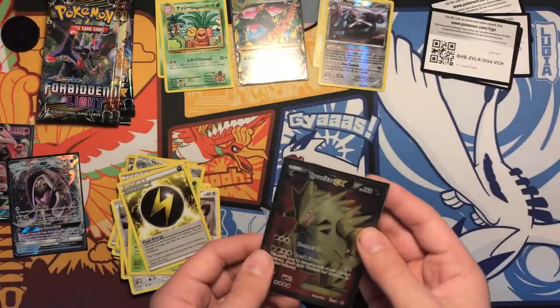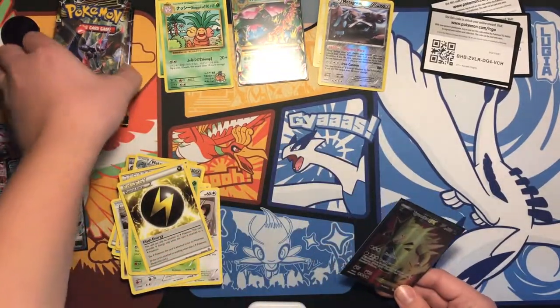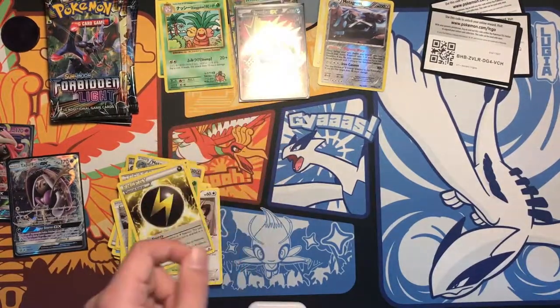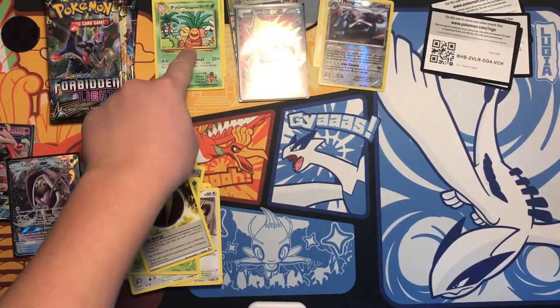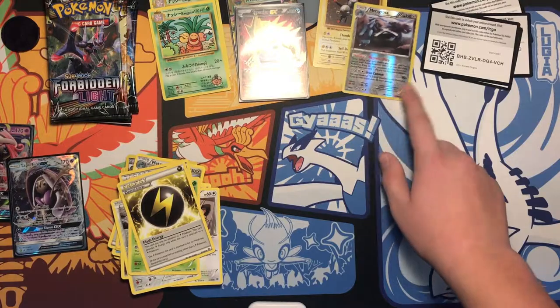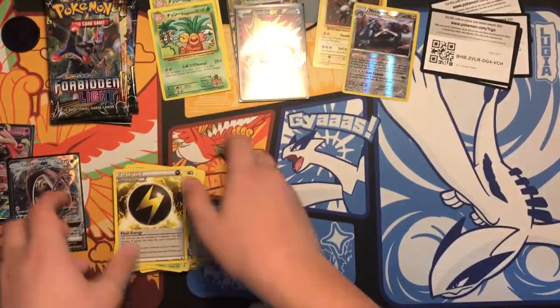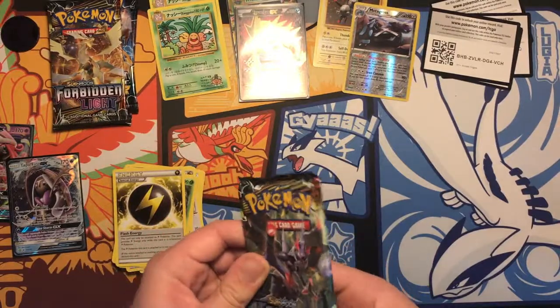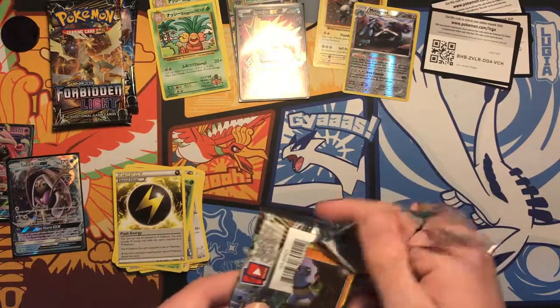Alright, so we are halfway in now. We have a Mega full art EX, two secret rares, a reverse rare, and a hollow. So definitely not bad at all — we only got one pack that was bad, if you even want to call it bad.